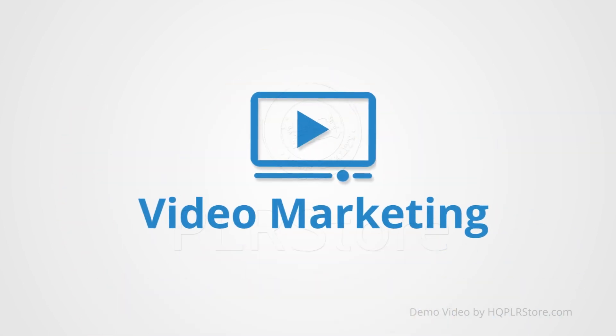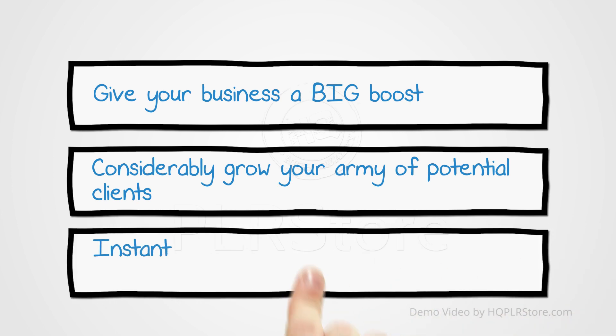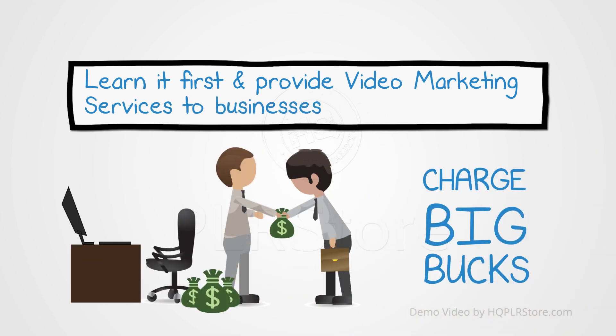With using video marketing correctly you can give your business a big boost. You can considerably grow your army of potential clients. You can instantly interact with your new and existing clients, or you could learn it first and provide video marketing services to businesses and charge big bucks.